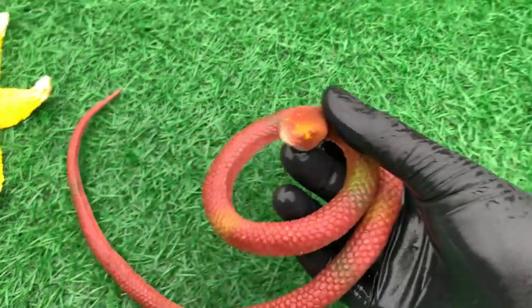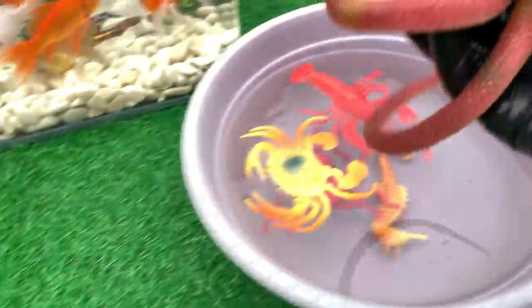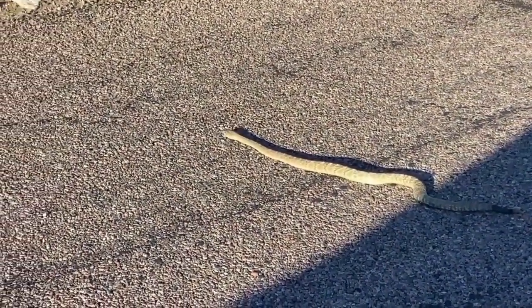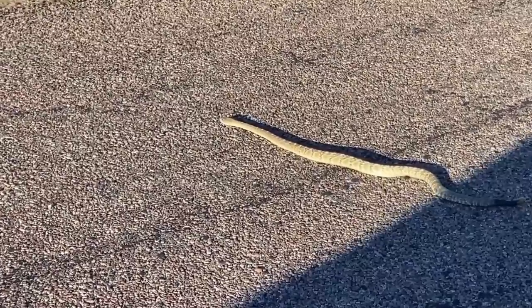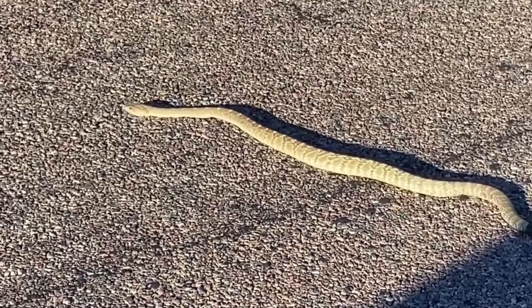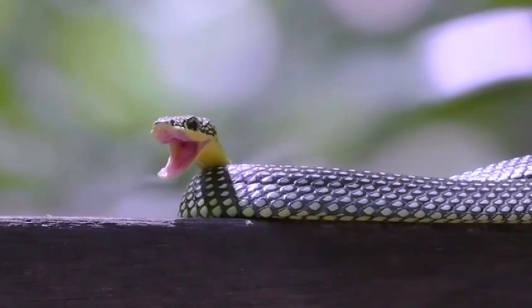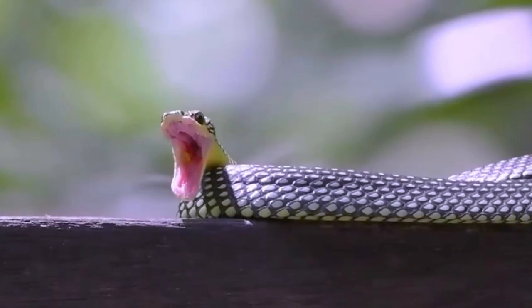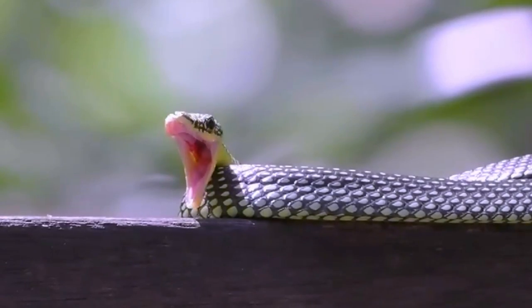Look at this, it is a snake. Snakes are ectothermic amniote vertebrates covered in overlapping scales. Many species of snakes have skulls with several more joints than their lizard ancestors, enabling them to swallow prey much larger than their heads.